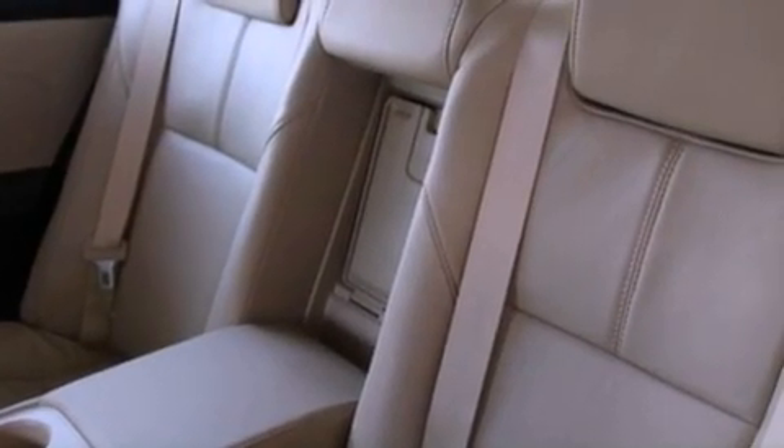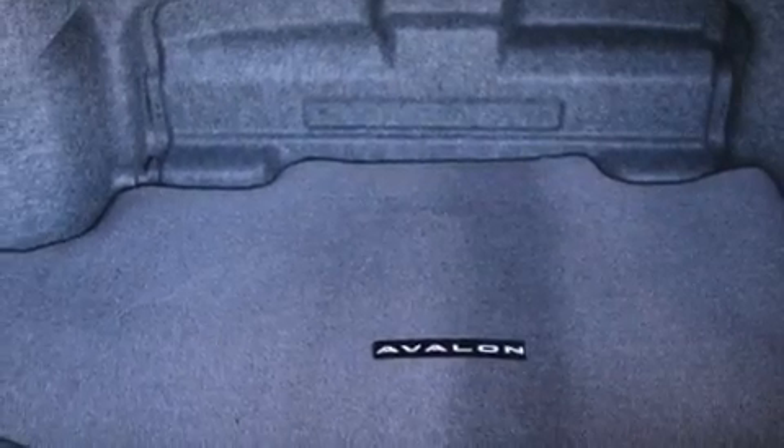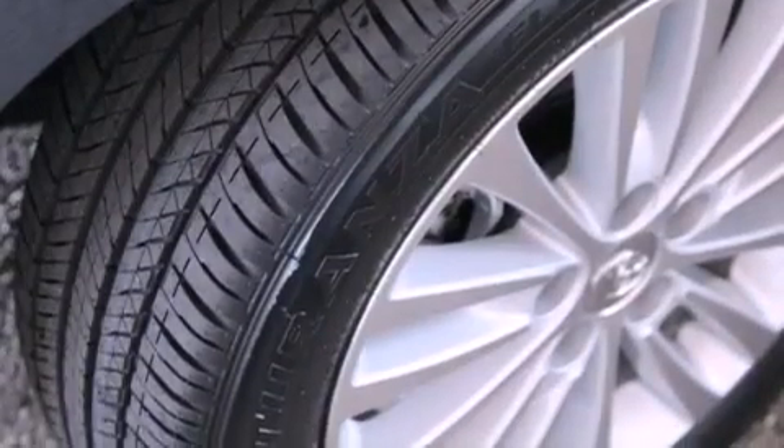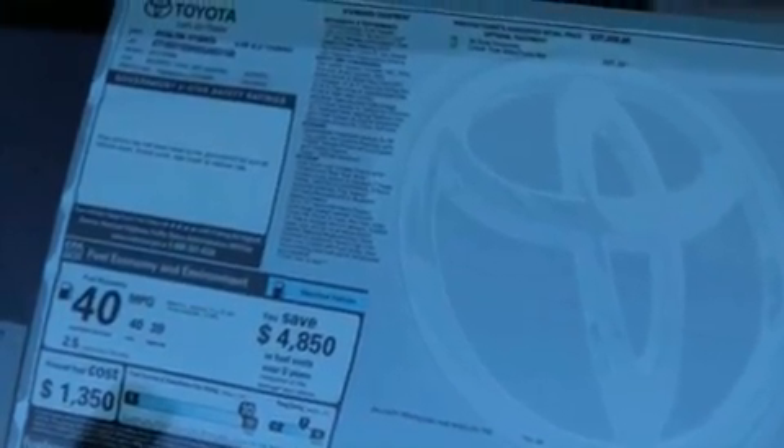The following features are also included: air conditioning with automatic climate control, cruise control, an auto-dimming rearview mirror, a CD player, a leather-wrapped shift knob, a passenger side vanity mirror, a security system, traction control, a rear window defroster, and fog lamps.